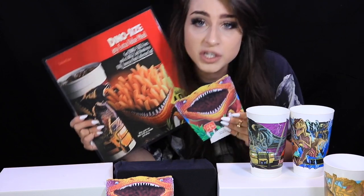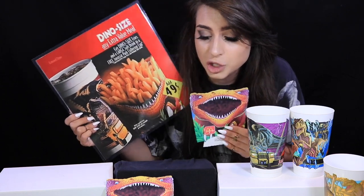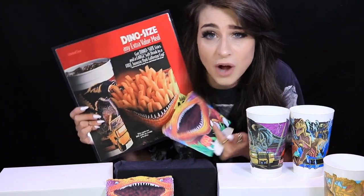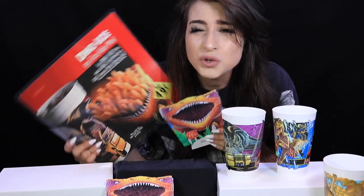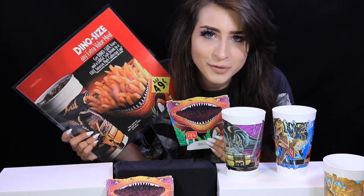I absolutely adore this stuff. Things are disposable and dispensable, so that kind of memorabilia is very hard to come by. These fry containers are quite pricey — sometimes two can go for like $40 US. I'm definitely on the lookout for the US fry containers and US cups, as it just makes for an awesome display. Let me know in the comments if you guys knew that Jurassic Park was directly responsible for the super-sized option at McDonald's — I think that's such a cool piece of history, and I didn't know it either.